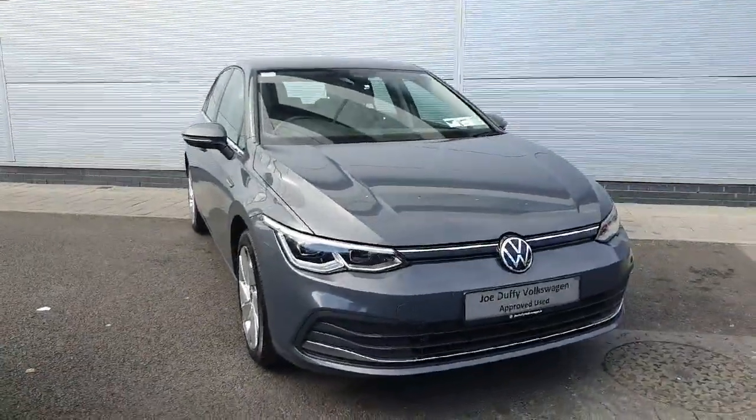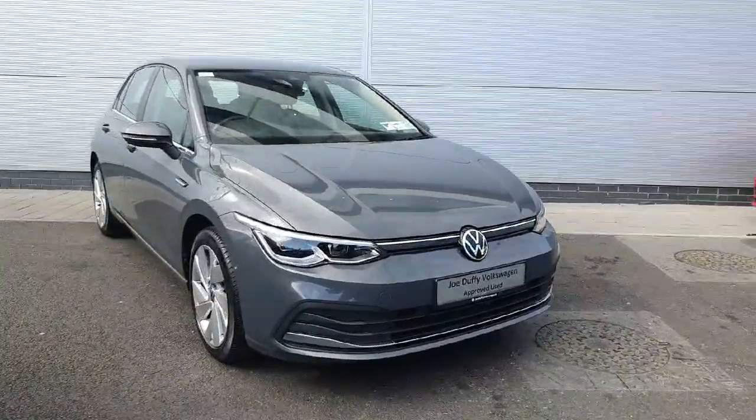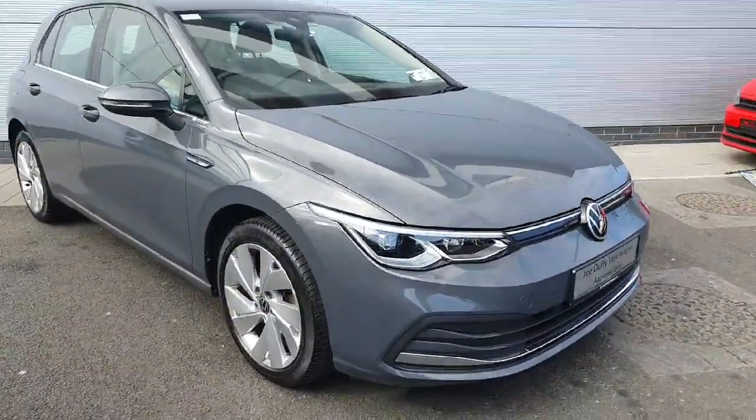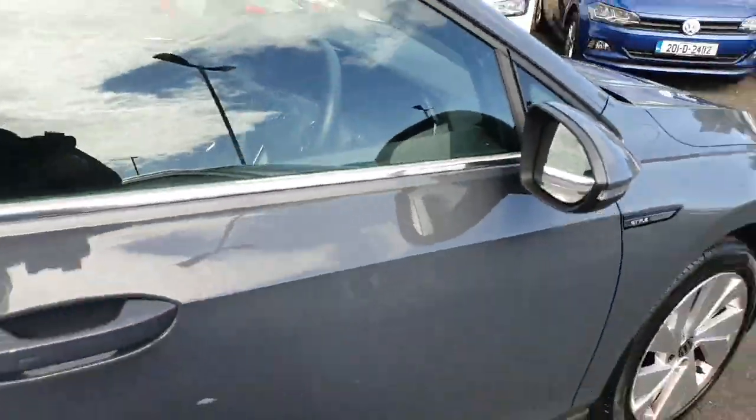Hello everyone, welcome back to Joe Duffy Volkswagen North Dublin. Today in stock we have this gorgeous Volkswagen Golf Style. This model in particular comes with a 1.5 TSI petrol engine producing 150 horsepower and a 6-speed manual gearbox.